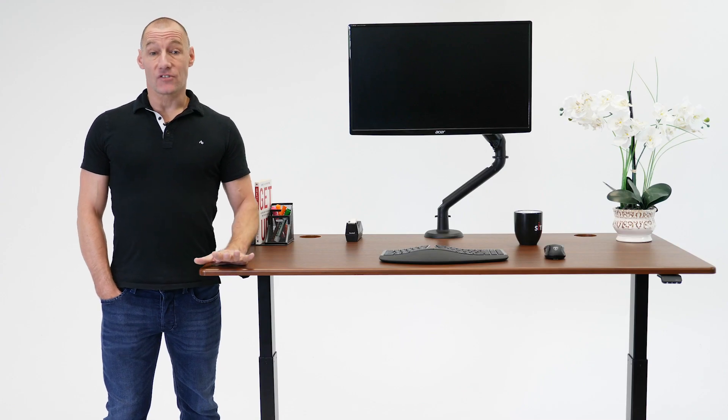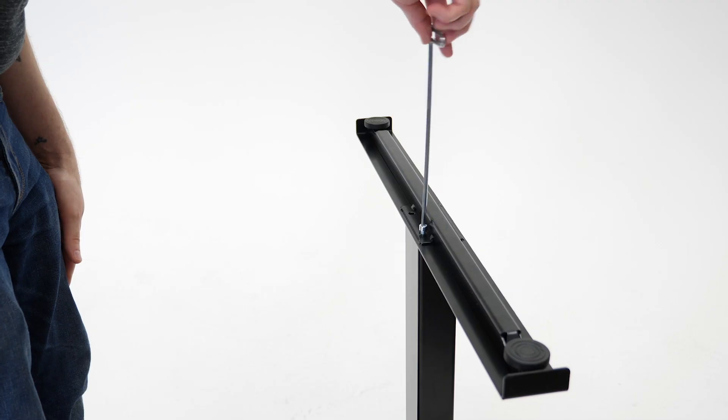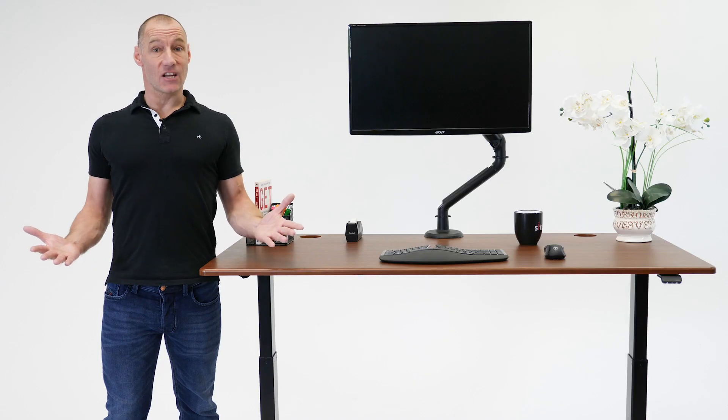The Lander Lite arrives almost entirely factory pre-assembled. Lock the legs into the desktop, attach the feet, and you're ready to start standing.